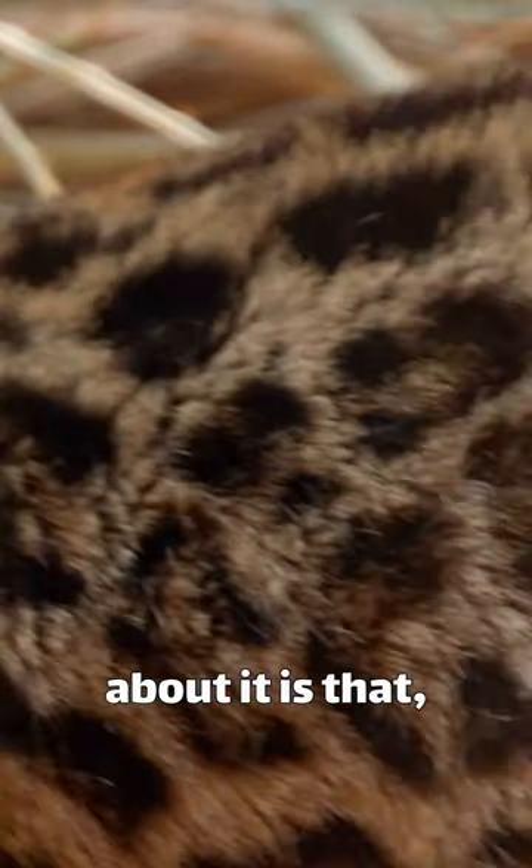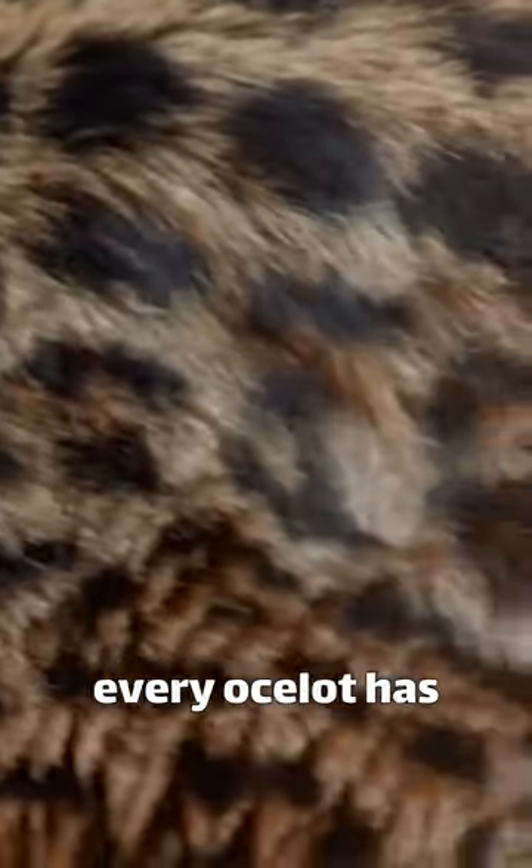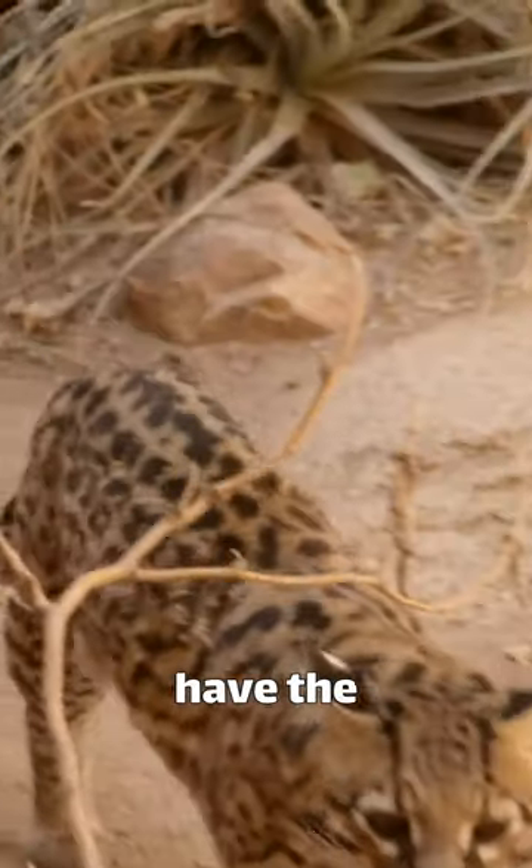An interesting fact about it is that similar to our fingerprints, every ocelot has a unique marking on its fur — no two ocelots have the same pattern.